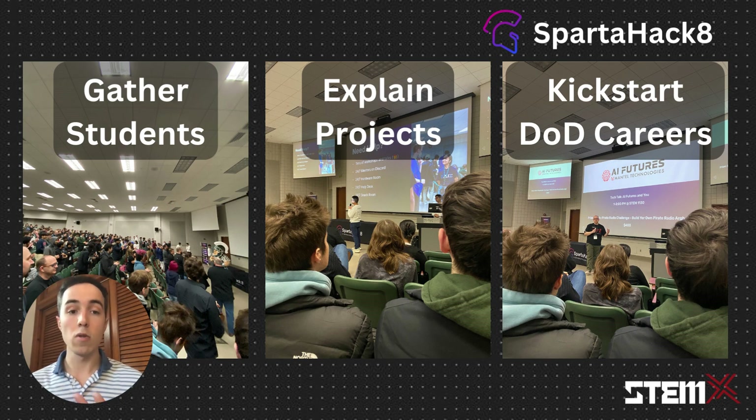Industry experts from Google, local businesses, and the DoD kicked off the event by explaining how the projects that students were building had direct impact on real-world projects and could lead to scholarships and rewarding careers.